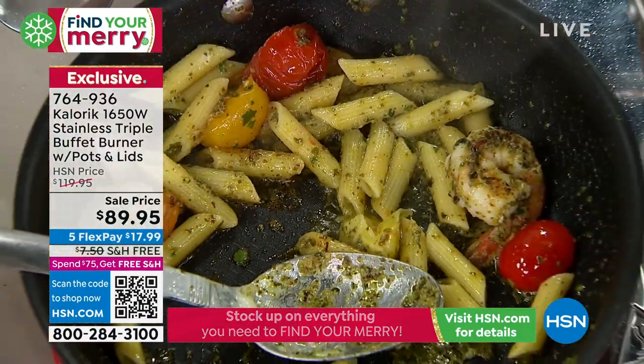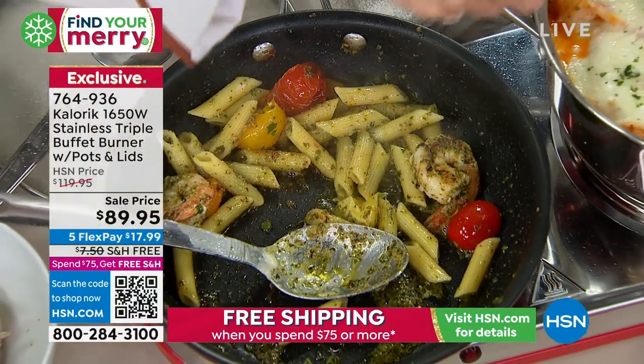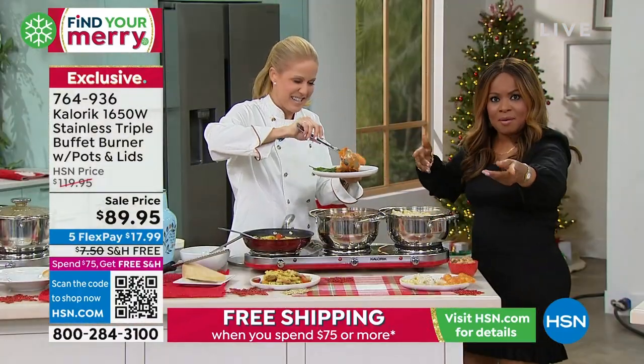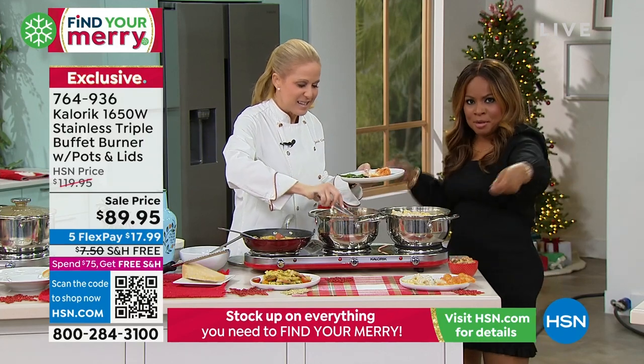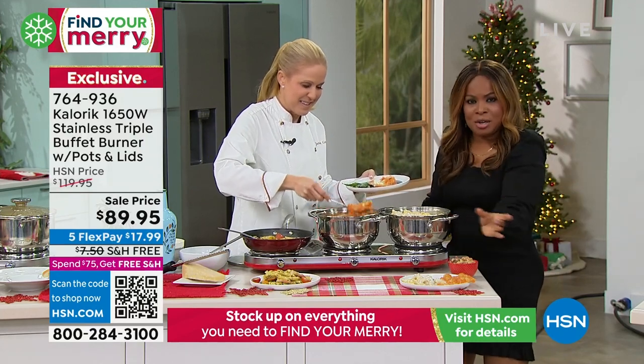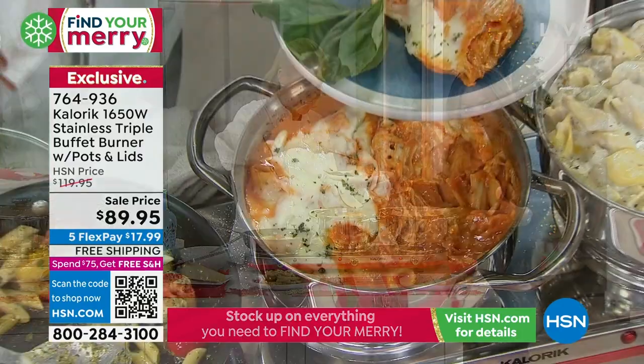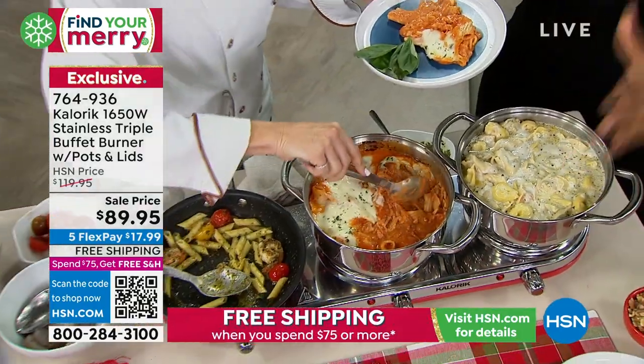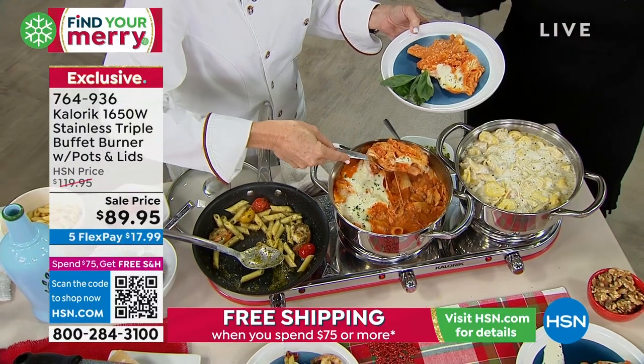We don't want to knock the sternos, because I know a lot of you are going to be pulling those sternos after Thanksgiving. But you've got those aluminum pans — I see you out there. I know all about those aluminum pans. With the sternos, you've got these big pans of macaroni and cheese and the green bean casserole and your stuffing. Thanksgiving is a big, nice spread.